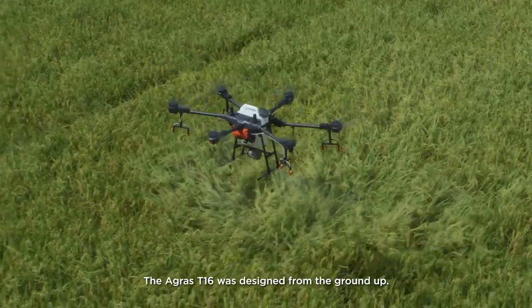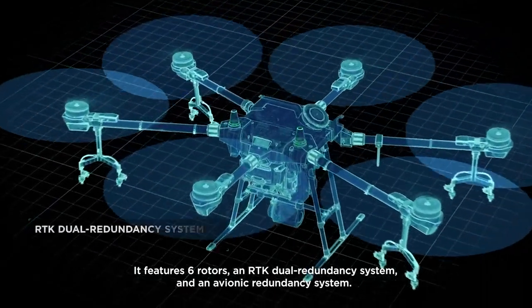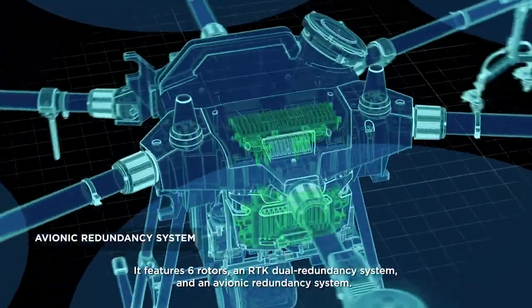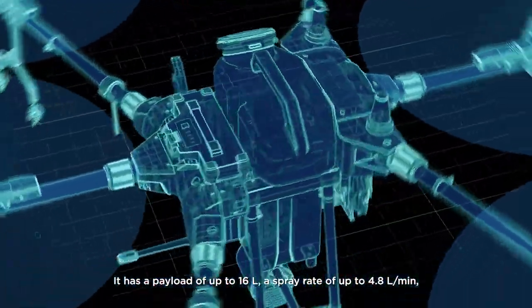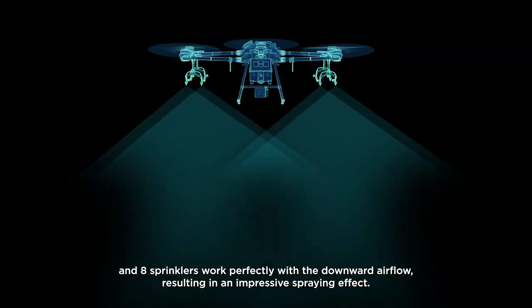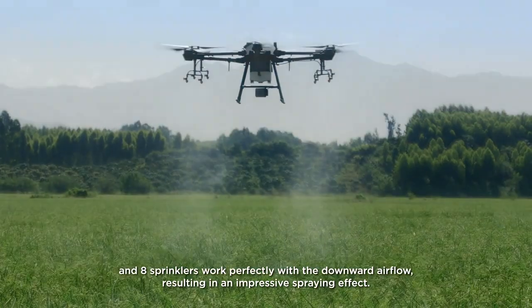The Agris T1-6 was designed from the ground up. It features six rotors, an RTK dual redundancy system, and an avionic redundancy system. It has a payload of up to 16 liters. A spray rate of up to 4.8 liters per minute, and eight sprinklers work perfectly with the downward airflow, resulting in an impressive spraying effect.